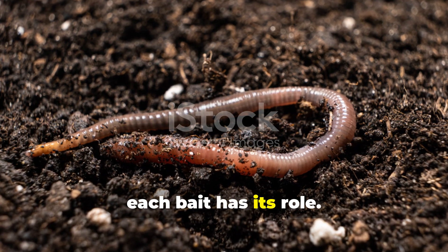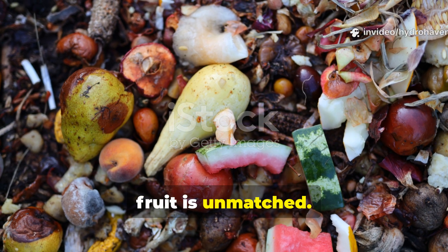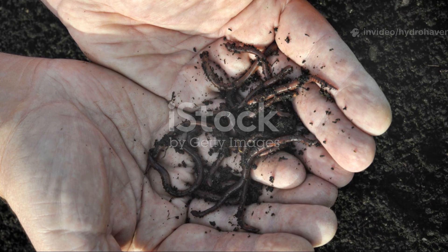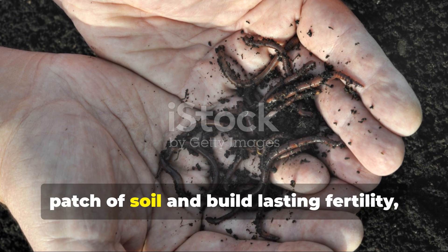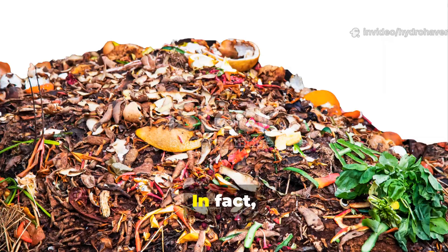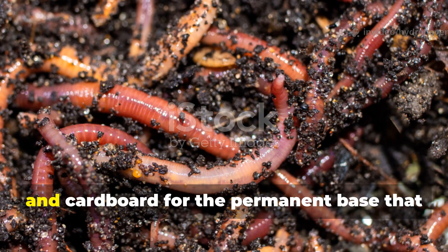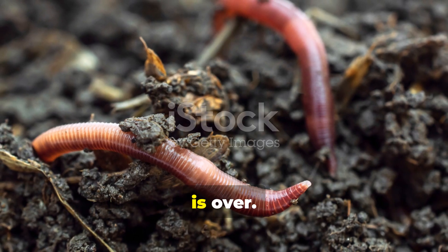The truth is, each bait has its role. If you want an instant surge of worm activity, fruit is unmatched. If you're after a subtle, pest-free food source, coffee is reliable. But if you want to truly transform a patch of soil and build lasting fertility, cardboard takes the crown. In fact, combining all three proved the ultimate trick — fruit for a fast draw, coffee for steady fuel, and cardboard for the permanent base that keeps worms working long after the feast is over.